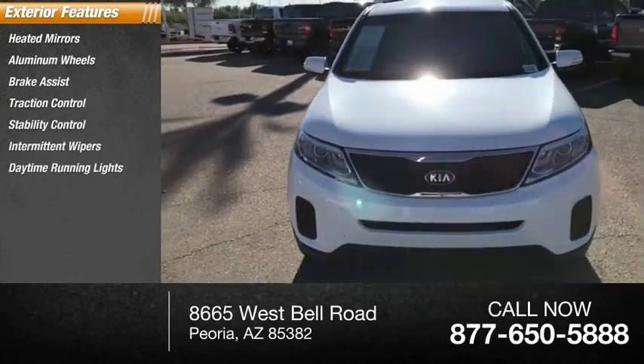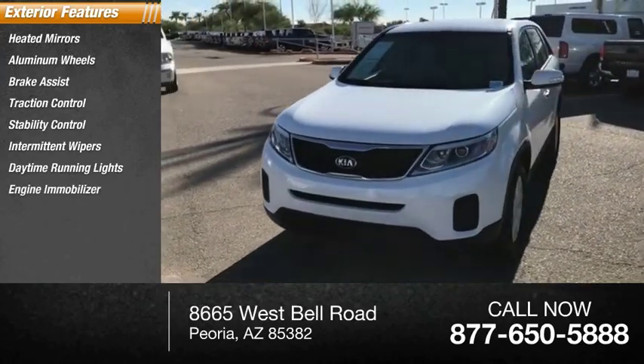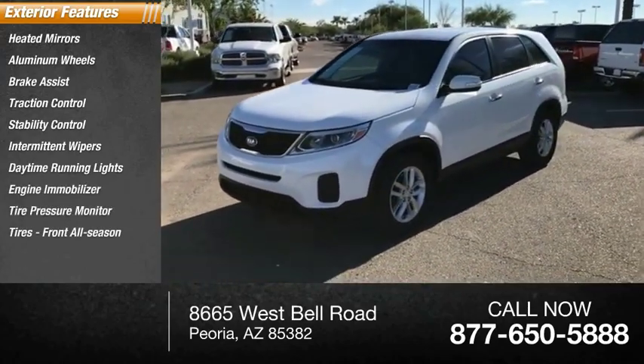Additional features include intermittent wipers, daytime running lights, engine immobilizer, tire pressure monitor, and front all-season tires.